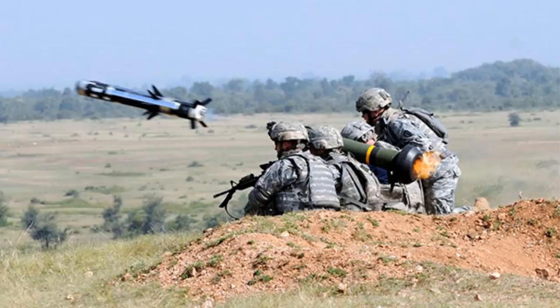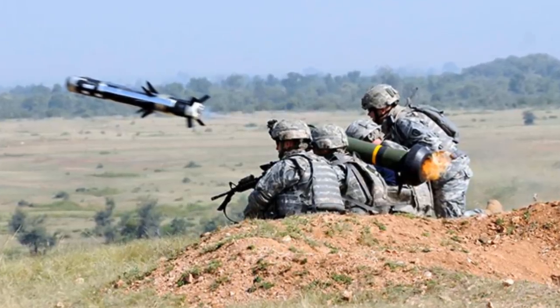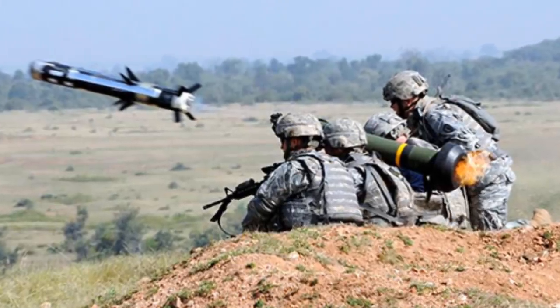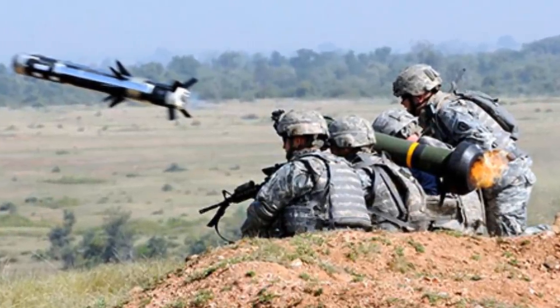The missile is equipped with an Imaging Infrared Seeker and has an 8.4-kilogram tandem-shaped charge warhead. A precursor warhead detonates any explosive reactive armor, and the primary warhead penetrates the base armor.